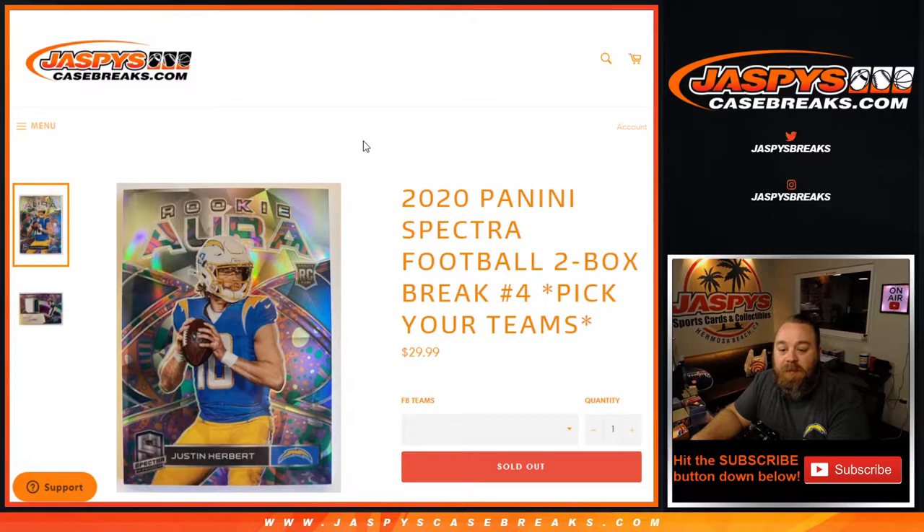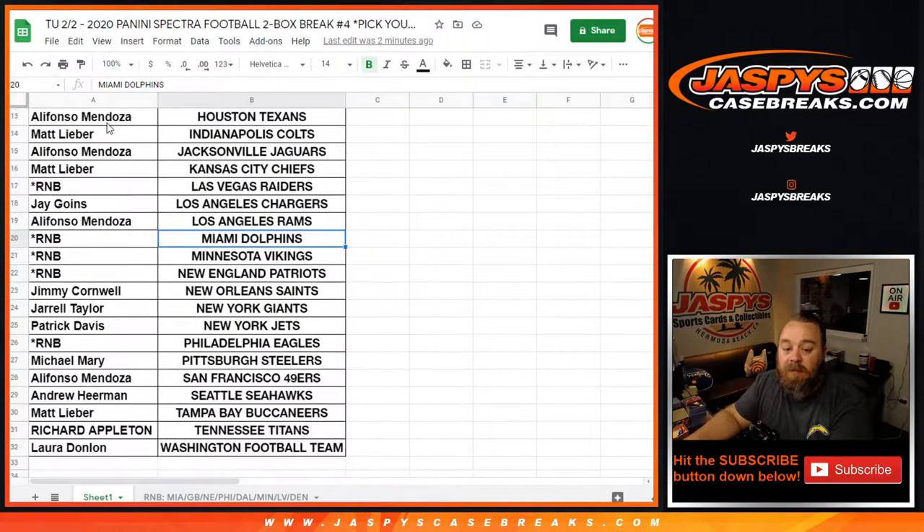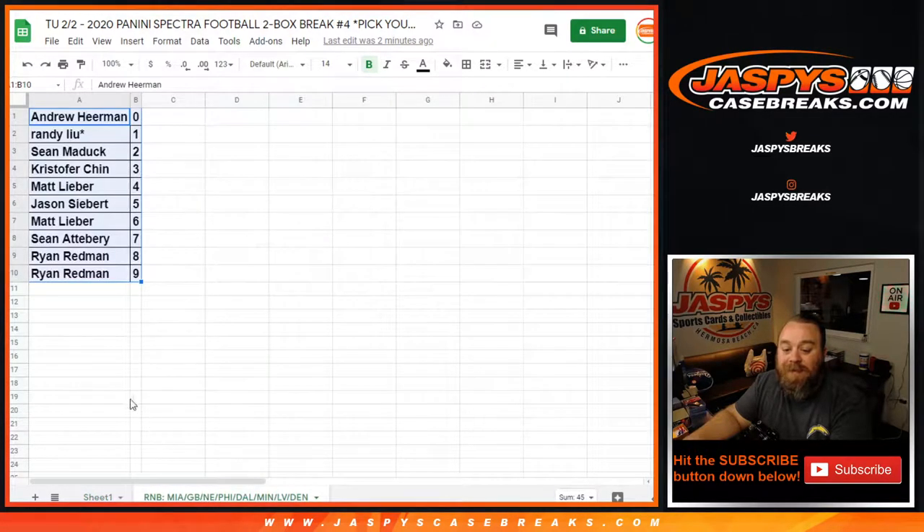Hi everyone, Sean with JaspysCaseBreaks.com here doing our last two-box break of 2020 Panini Spectra Football Pick Your Team Edition. These are the last two boxes from the case. Here is our list of customers and corresponding teams. There's a random number block in there that covers eight different teams.